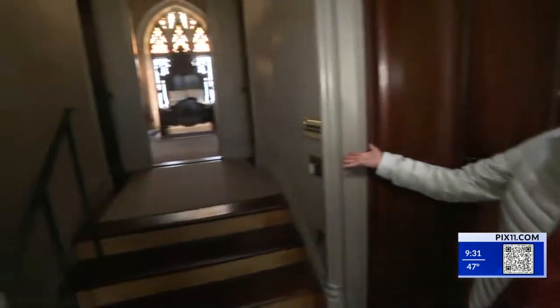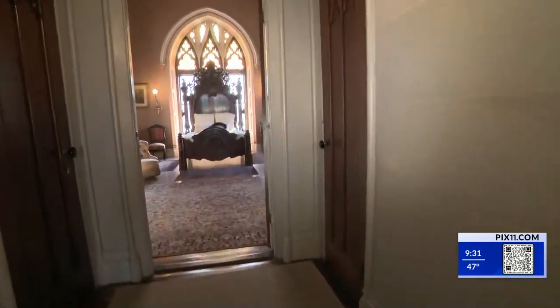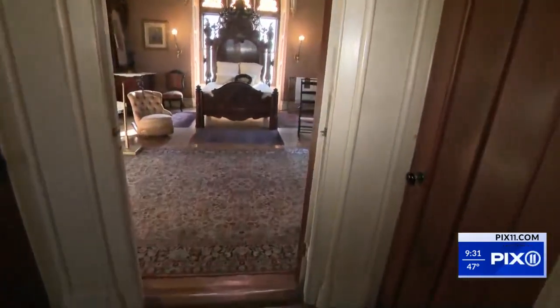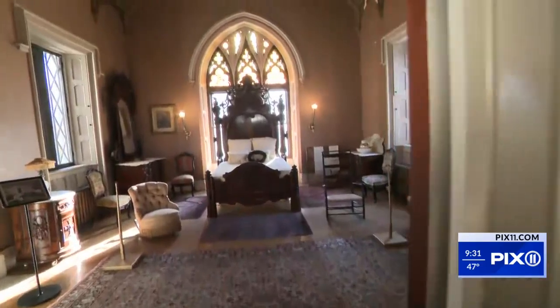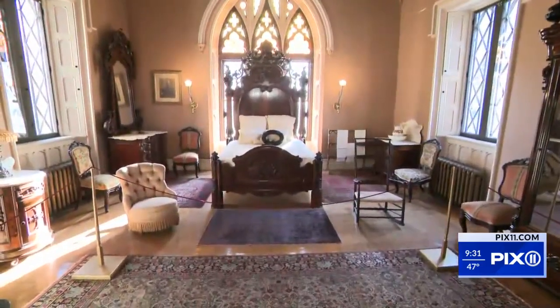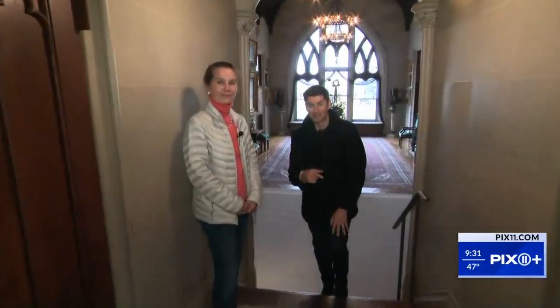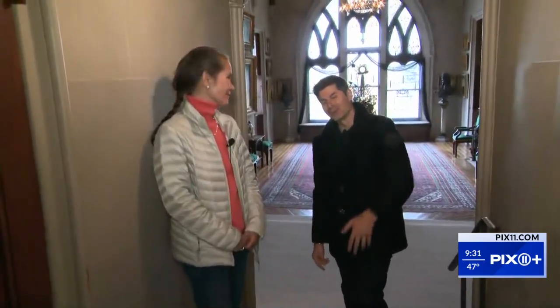Lyndhurst Mansion is where we are. This was the grand state bedroom — if you got to sleep over, this is where you would have stayed. It's so much nicer than my guest room. Once again, Lyndhurst Mansion right here in Tarrytown on the water. They also do something for Christmas as well — we hope to come back for Christmas to show you. But this was more for the autumnal season.